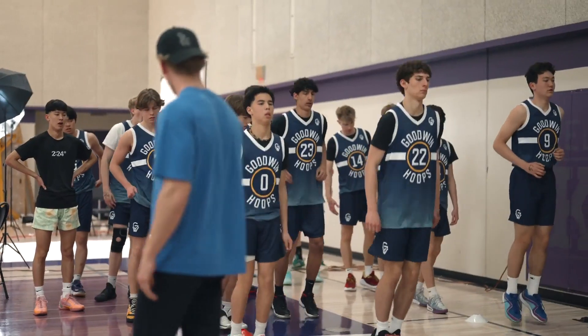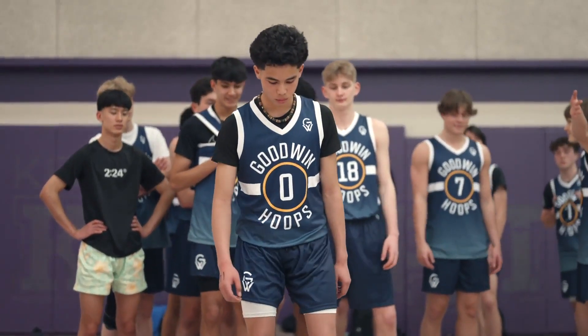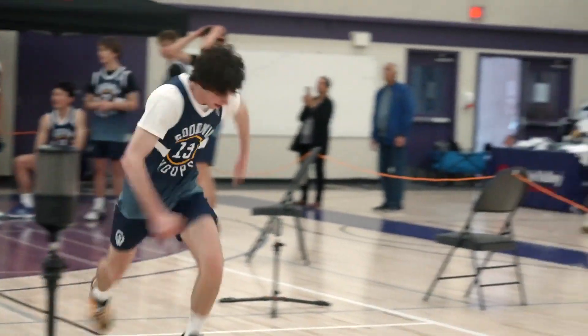Coordinating a high-volume combine event like this obviously is a lot of work, and it can be overwhelming at first. A few things that have made it easier setting this stuff up has been partnering with a local club team. We've partnered with Goodwin Hoops, and the partnership has allowed us to focus on what we're both good at. They have tons of athletes readily available who want to get tested, and we just want to implement the testing and the strength conditioning. So together, we're a really good fit.